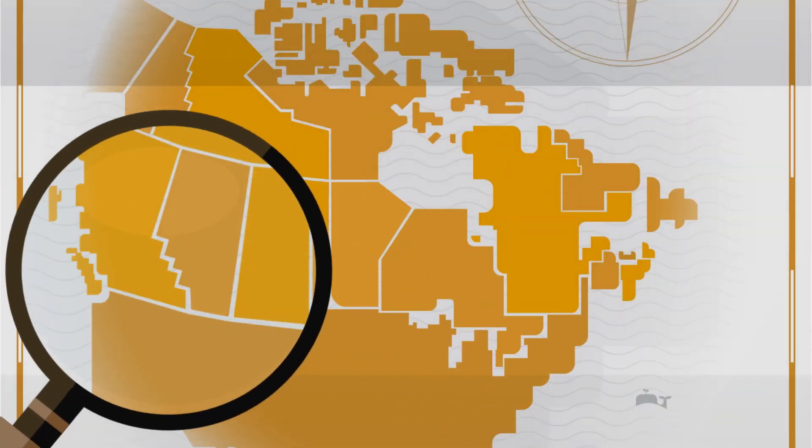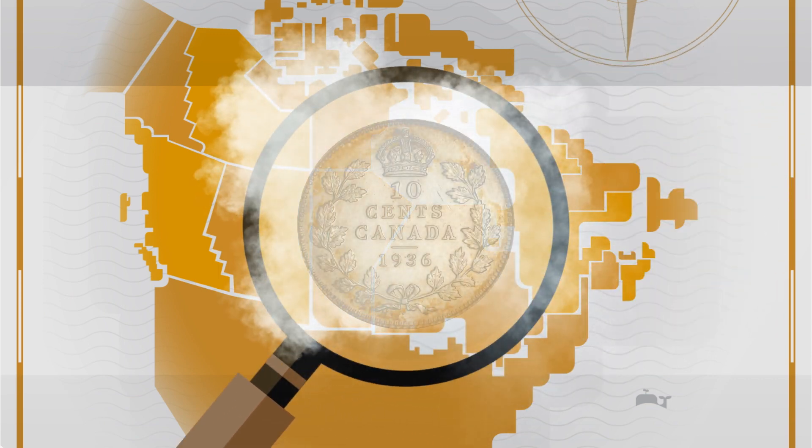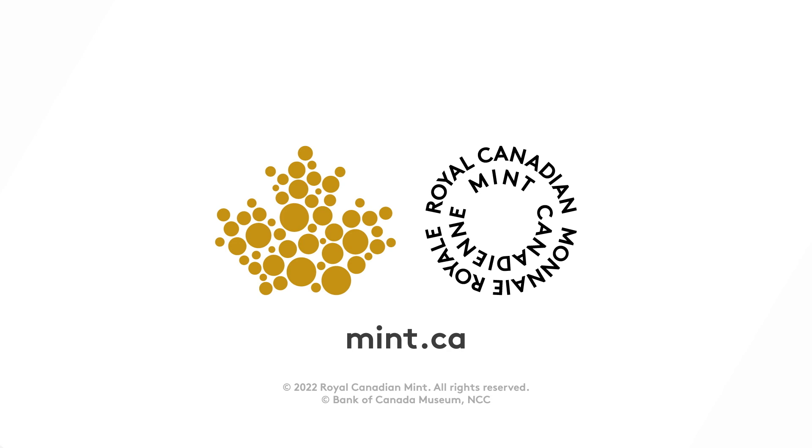The Dime may be small, but the 1936 Dot Dime is said to be one of the rarest Canadian coins in the world, and the search for it continues. To learn more about coin collecting, visit mint.ca.